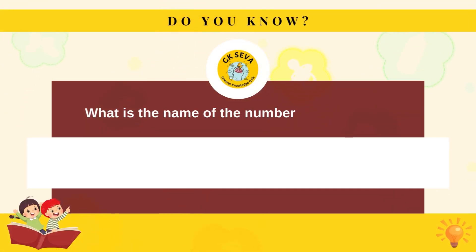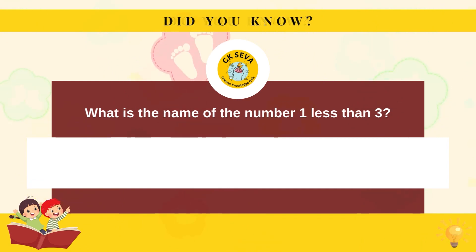What is the name of the number one less than three? Two.